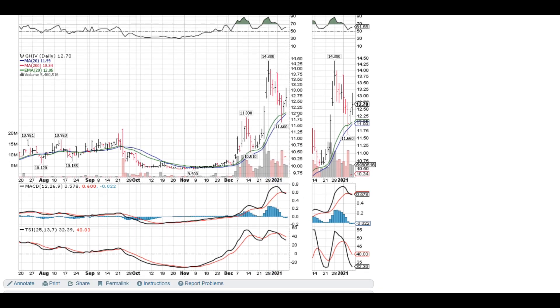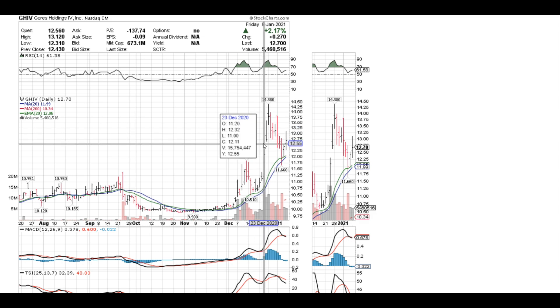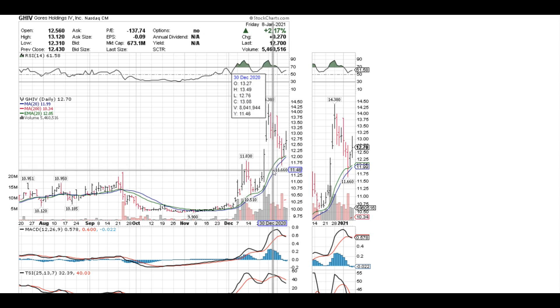RSI slowed down a bit, everything started to cross over, and we're back on an uptrend, which is pretty good. I think we'll continue going up. Honestly, I think somewhere between $15 to $20 is the max this stock can go — similar to Rocket Mortgages, ticker RKT. This company raised over $425 million in their IPO and another $500 million in private placement. Once the merger completes, the company will be worth about a $16 billion market cap. They've announced a 3.5% dividend yield.